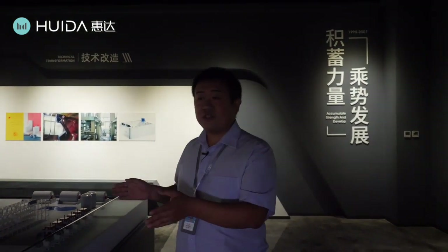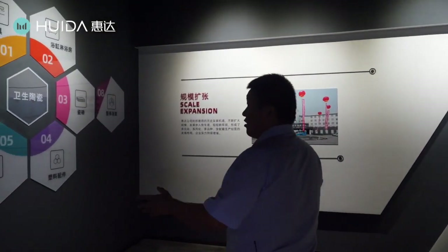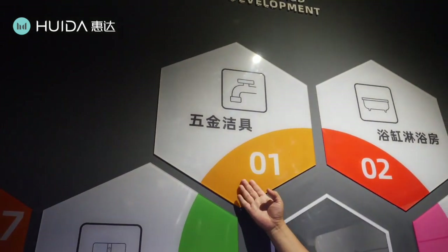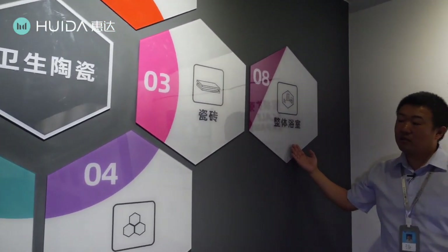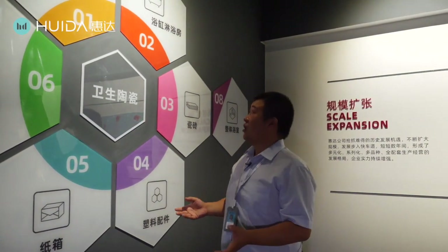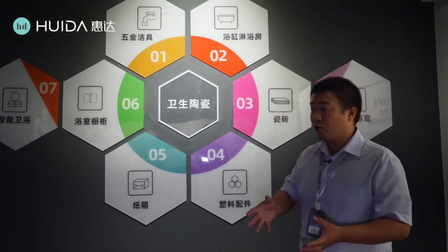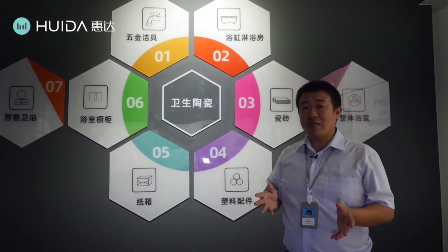Before, Huida's core business was the production of sanitary ware. But now we have expanded our production to many other products. Our core business is still sanitary ware, but we have expanded to faucets and hardware, bathtubs and shower enclosures, tiles, unit bathrooms, flush fittings, plastic flush fittings, curtains, bathroom cabinets, and intelligent toilets. If you are a construction builder sourcing for a project, you just come to Huida — you can find everything for your bathroom. Huida has already become a one-stop supplier for household bathrooms, saving you a lot of time and money.